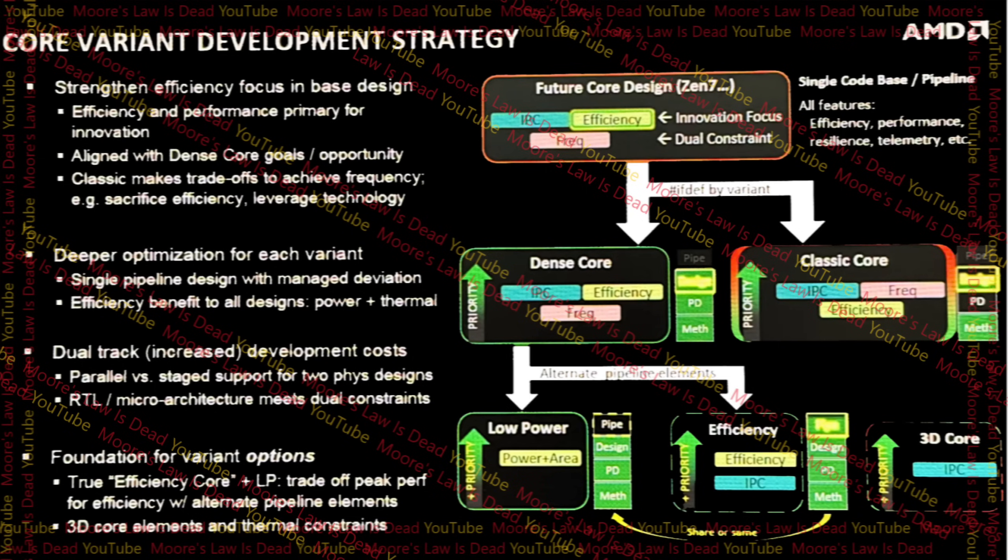That means that AMD, at least from what I am seeing here, is still planning to stick with a single main architecture every generation, and then split that off into different variants. What types of variants? Well, there is the classic one that goes for high frequencies, IPC, and efficiency. But then there's also the dense cores.